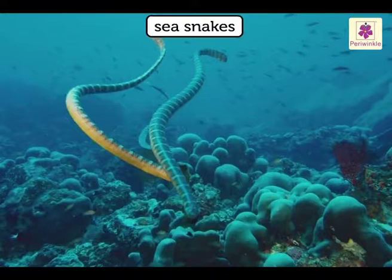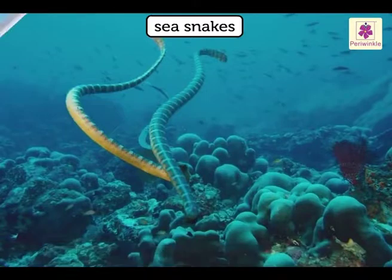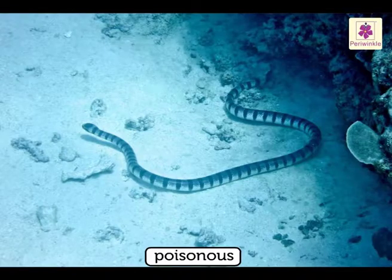Sea snakes are also fully equipped for a life in the sea. They use their flattened, paddle-like tail for swimming. They belong to the cobra family and are therefore very poisonous. They feed on fish.